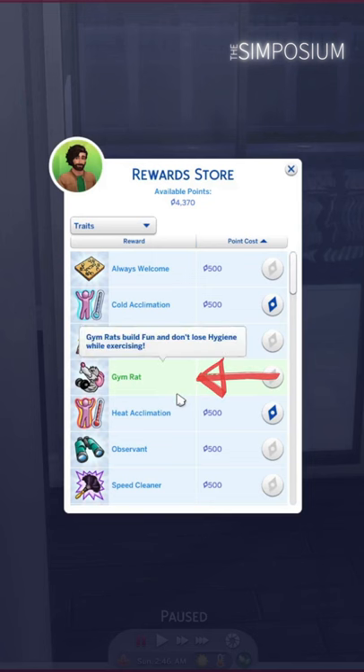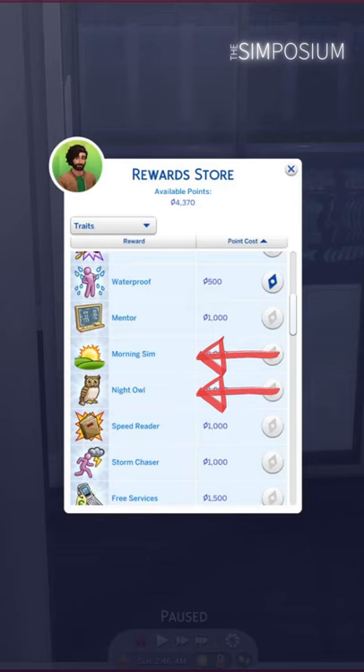Next, head to the reward store and pick gym rats so you can train longer without sweating. And if you have points to spare, night owl and morning sim make great additions to any sim.